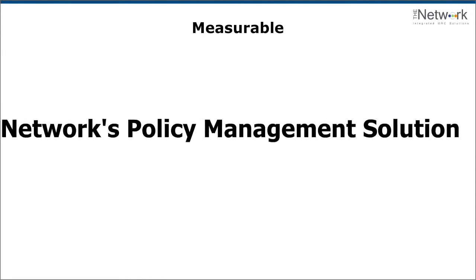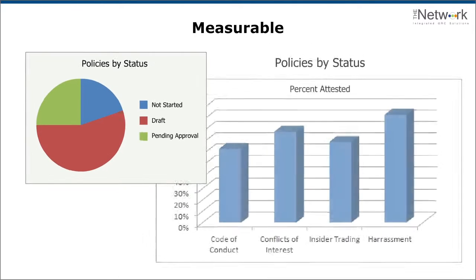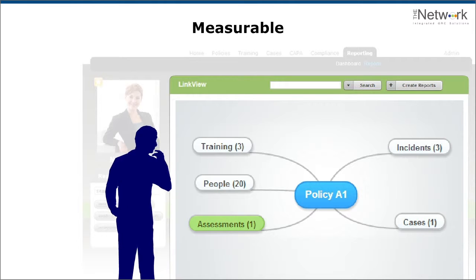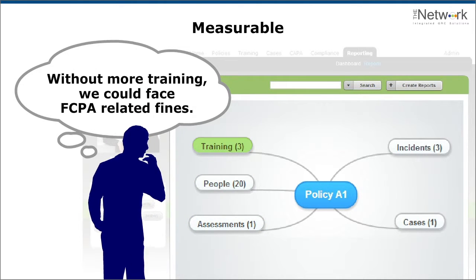The Network's policy management solution quantifies policy management, providing integrated reporting of who attested to a policy and when, traceable to incidents and cases. Our integrated reporting and analytics simplifies compliance audits and helps you prioritize training to reduce risk.